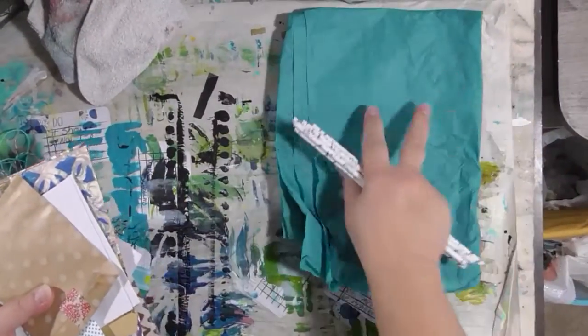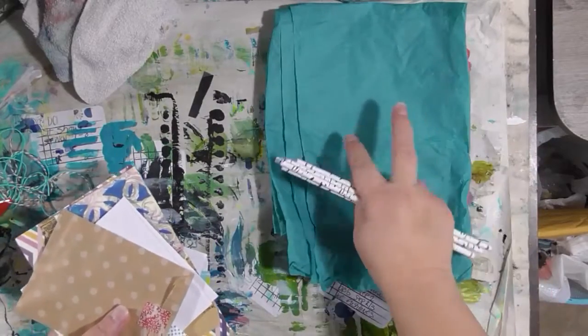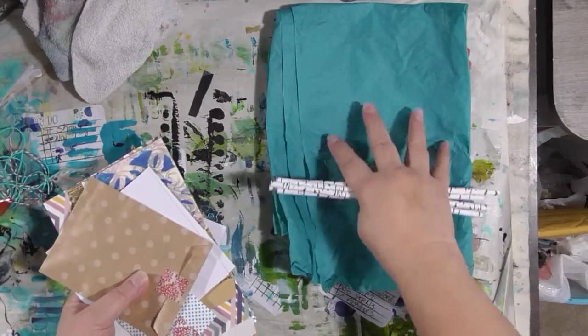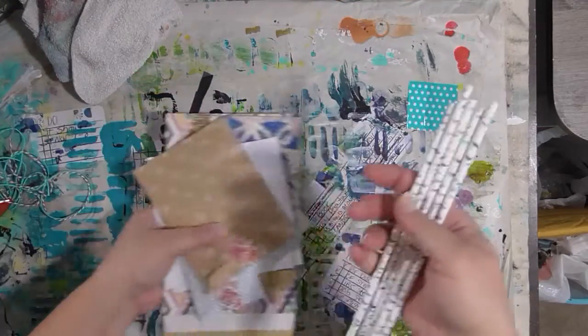One of my most favorite things to collage with is tissue paper. I think it's easier to work with than napkins, and I also like deli paper. So yeah, thank you Michelle — I love this.